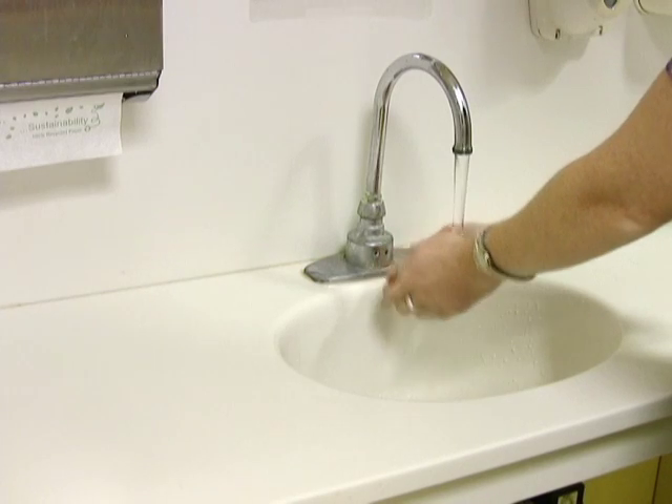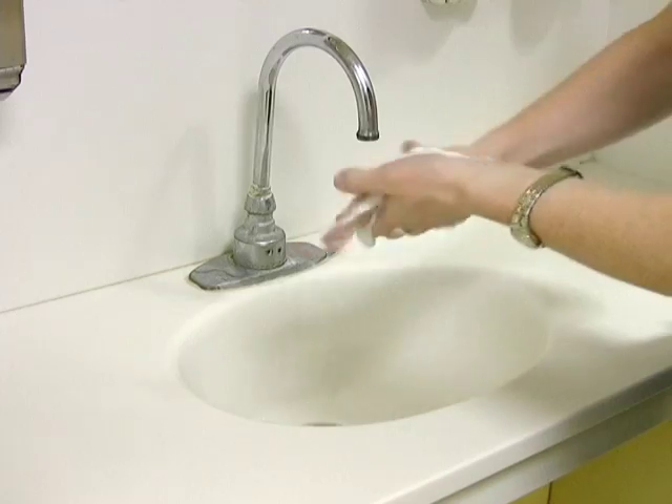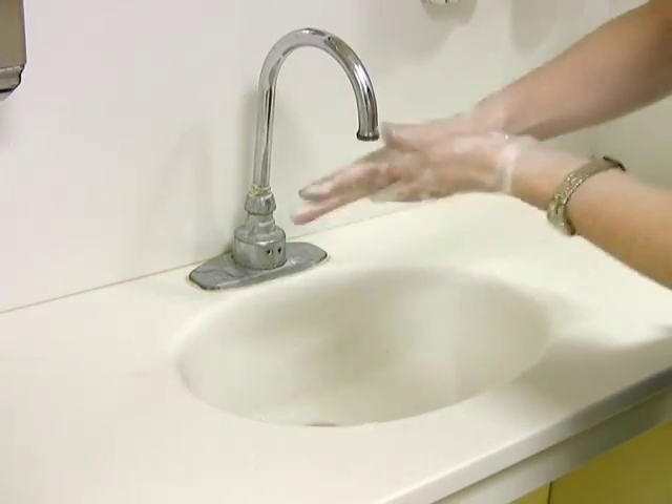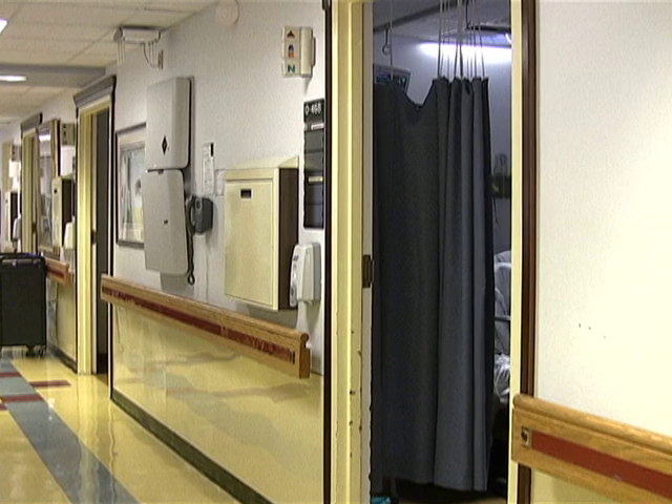Turn on the faucet and wet your hands with warm water. Apply soap. Rub your hands together. Be sure to lather well. In addition to using soap and water, we also have waterless hand disinfectant containers throughout the hospital.